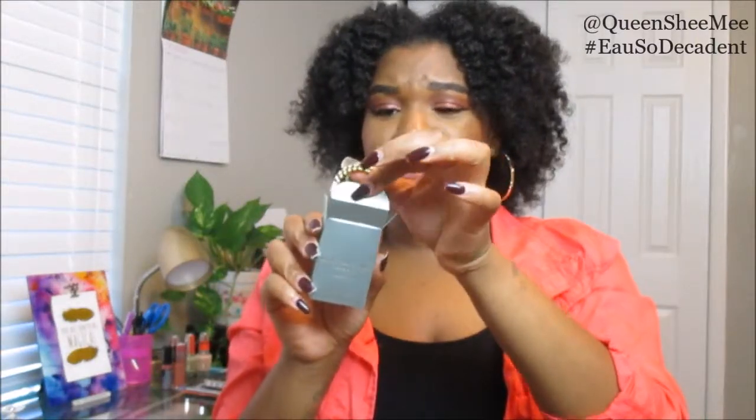I'm so happy I got this from Influencer. Shout out to Influencer and Marc Jacobs for selecting me to be a part of this Decadence campaign. I was so sold especially when I saw them promoting it. They had two previous Marc Jacobs campaigns and I was not selected, so I'm so happy I got the new one.